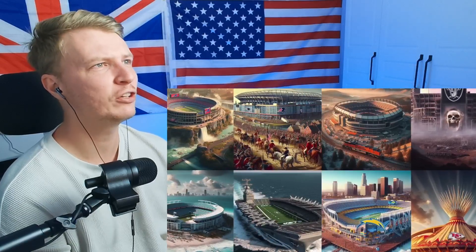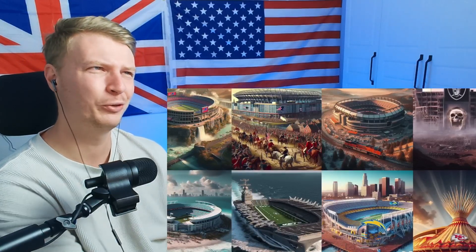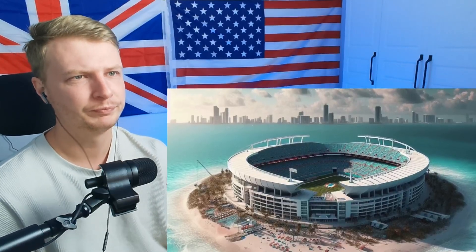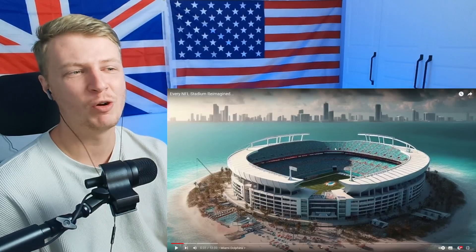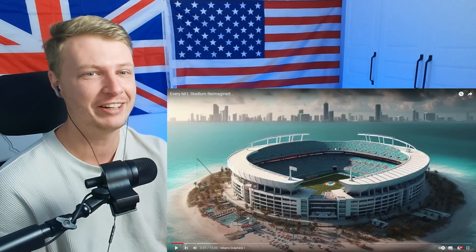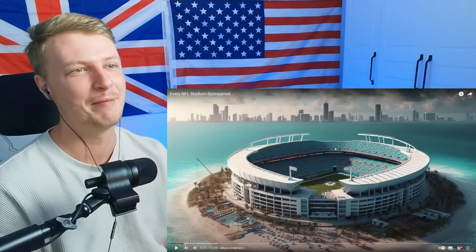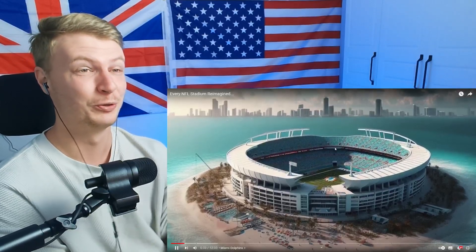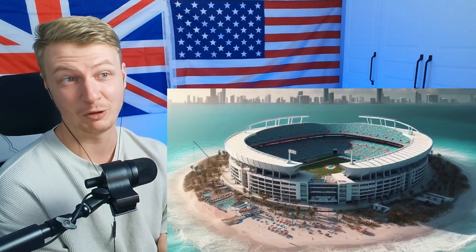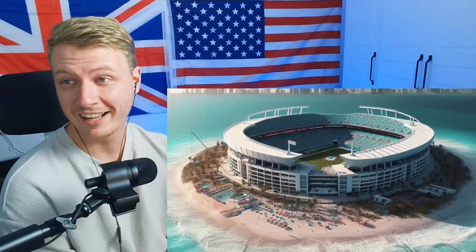Some of these stadiums the AI took a little too literal, and you'll understand as we go. First, the Miami Dolphins — you can see it's a nice island stadium. It's very nice. The only problem would be actually getting there — imagine it'd be a nightmare. If you're at the game and the weather turns at halftime, everyone's stranded on that Miami Dolphins island surrounded by a beach. The actual stadium itself is very bland, but it's literally just a stadium on a small island surrounded by a nice beach.